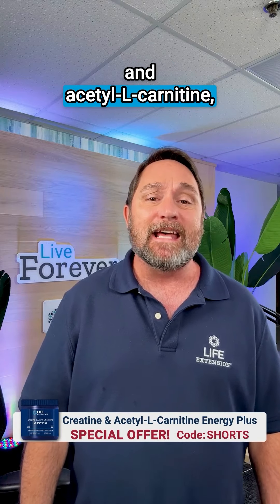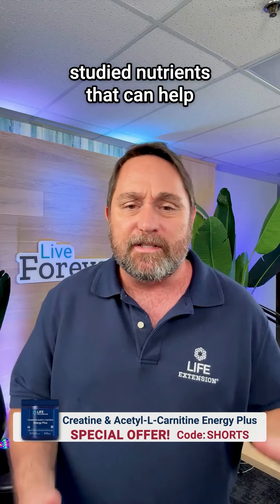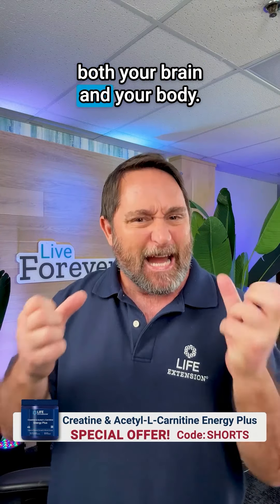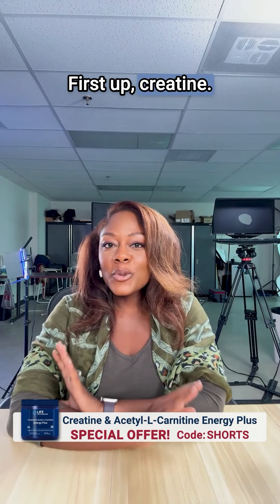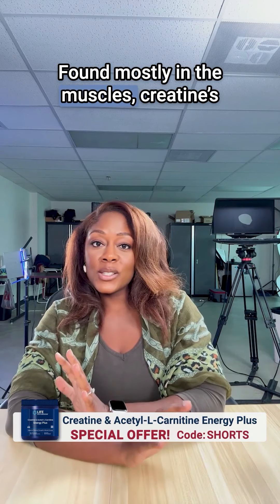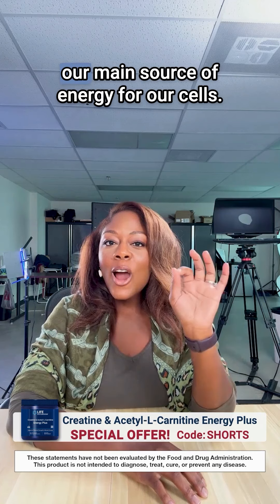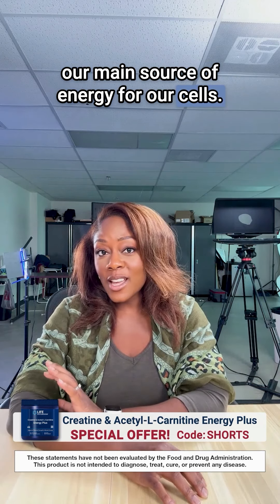Here are fast facts about creatine and acetyl L-carnitine, two clinically studied nutrients that can help power up both your brain and your body. First up, creatine. Found mostly in the muscles, creatine's main job is to recycle ADP into ATP, our main source of energy for our cells.